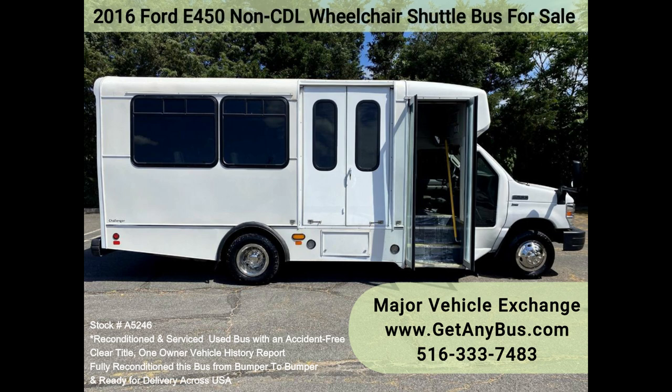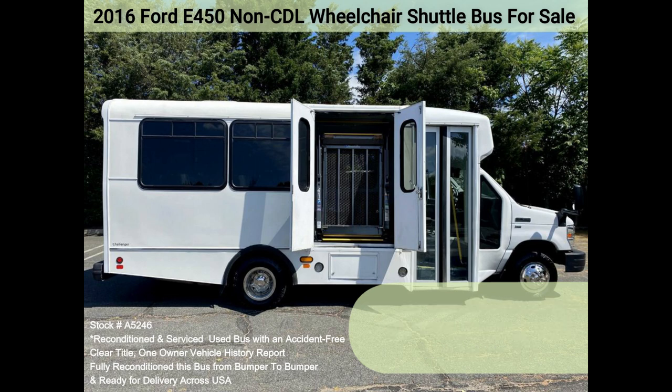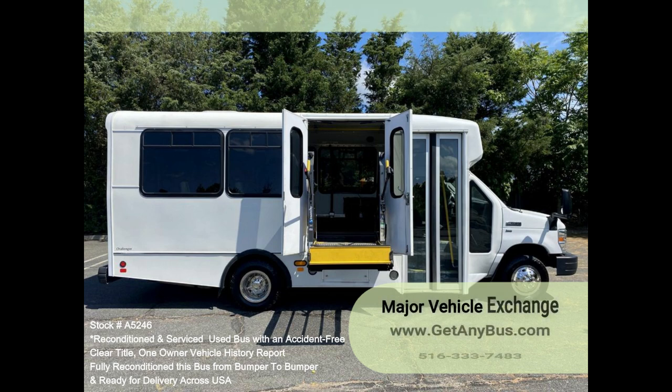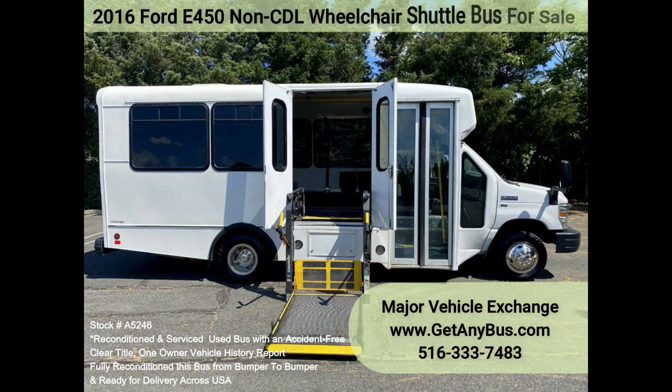Fully inspected and ready for immediate delivery. One owner, accident-free, clean title vehicle. The automatic transmission shifts smoothly and the drivetrain feels like new. All mechanical functions are in excellent working condition and all fluids have been checked and changed as needed.